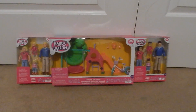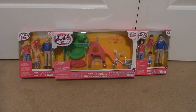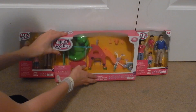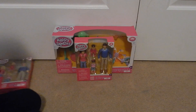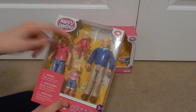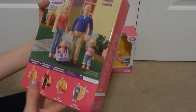Hey everyone, welcome back to my channel! Today I'm here with the 'You and Me Happy Together' sets. I have both of the families and the backyard fun playset that I'm really excited to open. We're gonna start with the families and do the backyard set last. I'm gonna open up the blonde family first — it has a mom, a dad, a little toddler, and a baby. They're really cute, recommended for ages 3 and up, by You and Me.